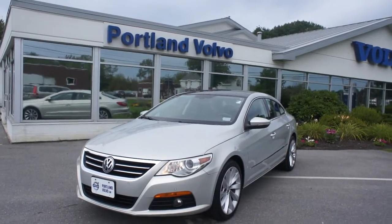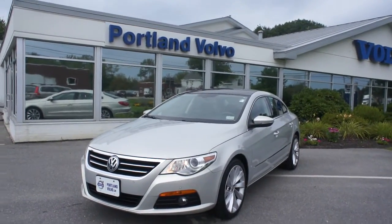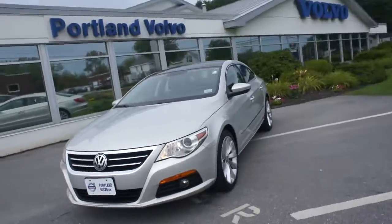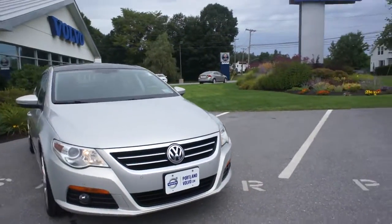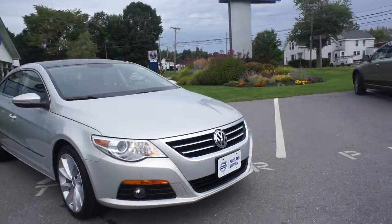Hey guys, Cody here with this just awesome 2010 Volkswagen CC 2.0T. This is a great vehicle, very comfortable, very classy, and in great condition.